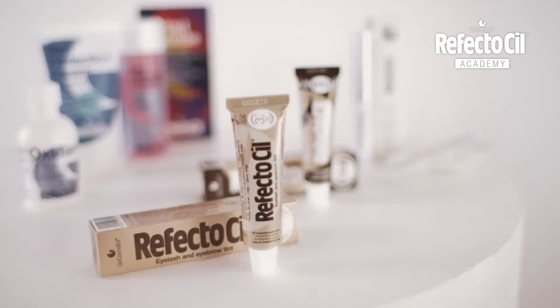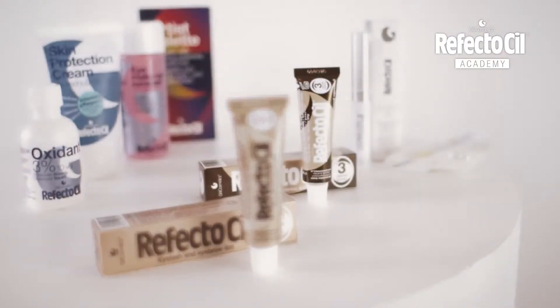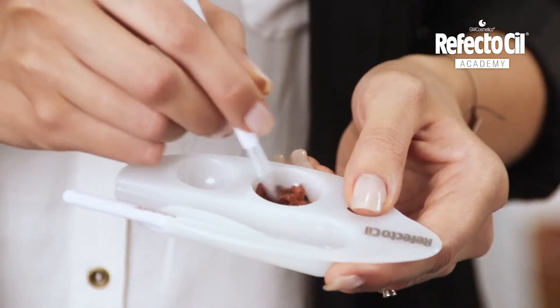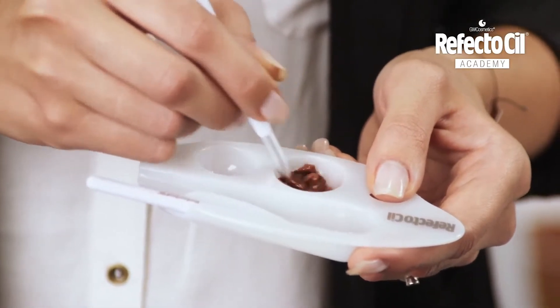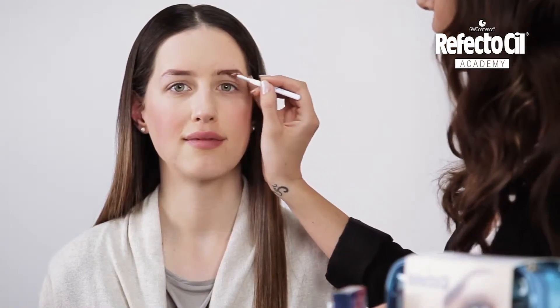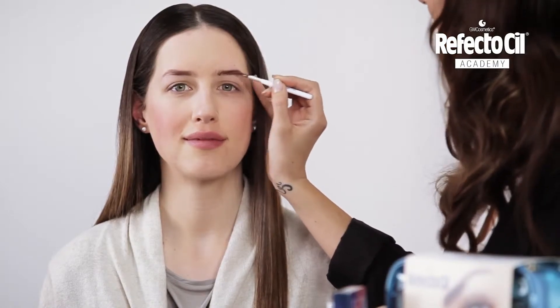The RefectoCil colors light and natural brown will be perfect for her type. Tamara is a medium brown type, so in order to get the right color, I mix light and natural brown together. That's how I achieve the perfect tone, which will be an ideal fit for her hair color.